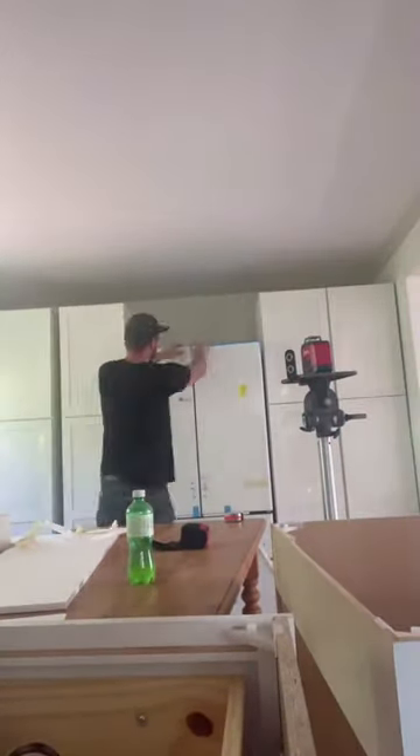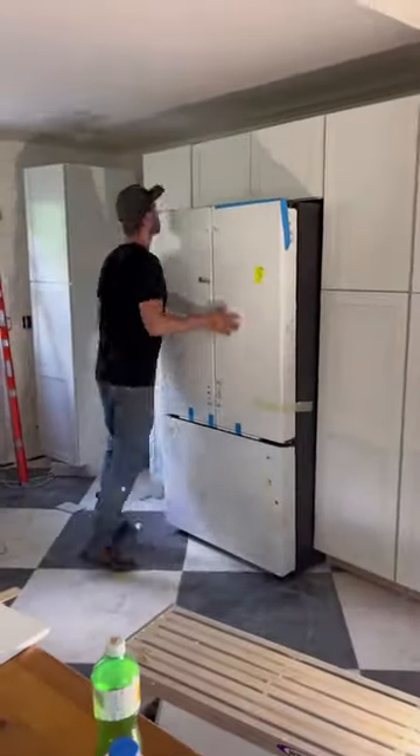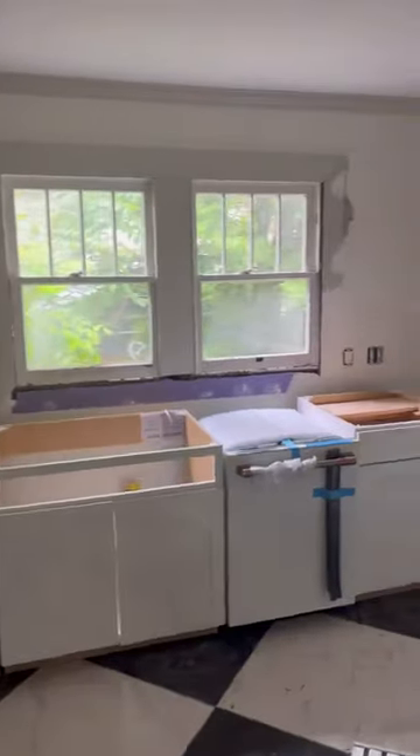I saw that on TikTok. Today I'm working on one of my favorite projects — it is finishing out a kitchen. This kitchen is going to be amazing because we're building a giant pantry wall. It's a lot like stacking legos, but you get paid a lot more if you do it right. To set it off, we're going to put in this white and gold cafe appliance with matching range and dishwasher.